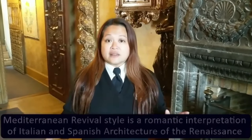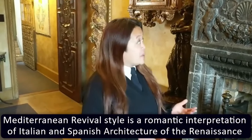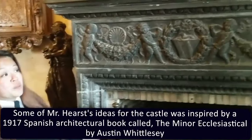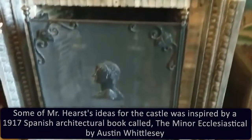A duplex suite exactly like this one is on top of this one, and the same goes for the north wing — so four duplex suites, one on top of the other. That's how Julia Morgan maximizes the space. In your sitting room you are surrounded by Mr. Hearst's antiques, and he stays on this Mediterranean revival style, which is basically the theme for the entire hilltop: 16th and 17th century Spanish and Italian. Your fireplace has a 15th century Italian stone mantle.